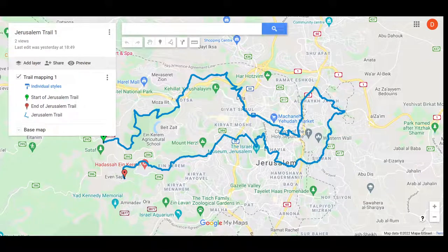Hey guys, welcome back to my YouTube channel. This is Daniel Rosal here. I received yesterday a couple of GPX files from Hiking Enthusiast, specifically from Ben Elgard. So thank you very much, Ben.